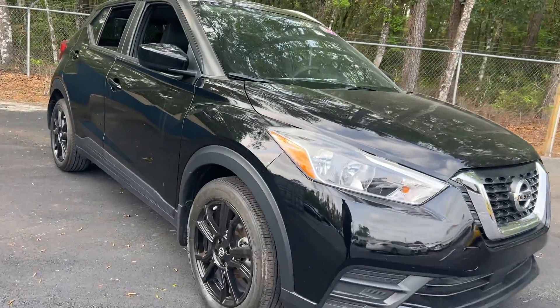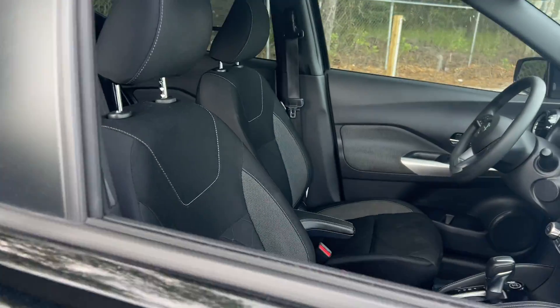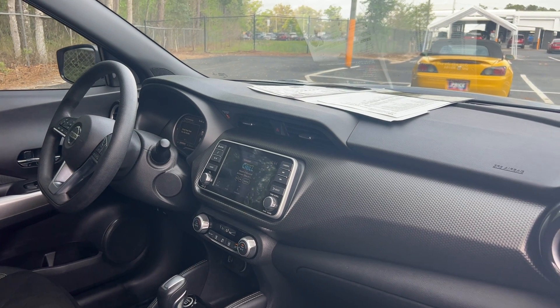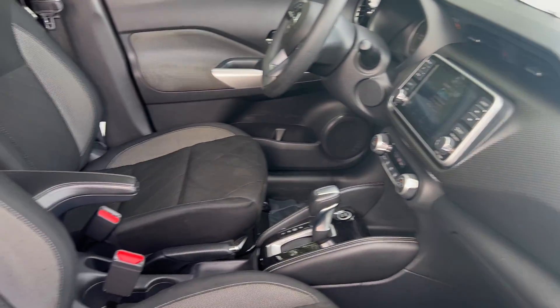This is a 2020 Nissan Kicks SV. Black over black interior. Our windows, locks and mirrors, cruise control, Bluetooth for your cell phone, satellite radio, electronic climate control, USB for your phone, push button start, traction control.